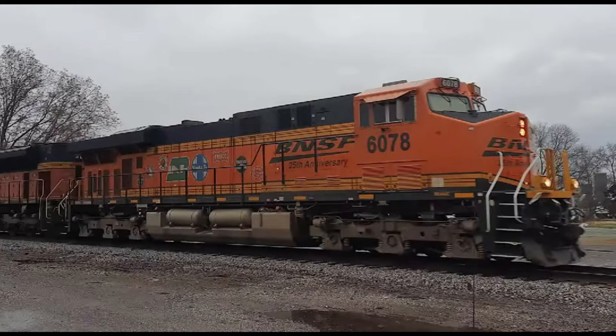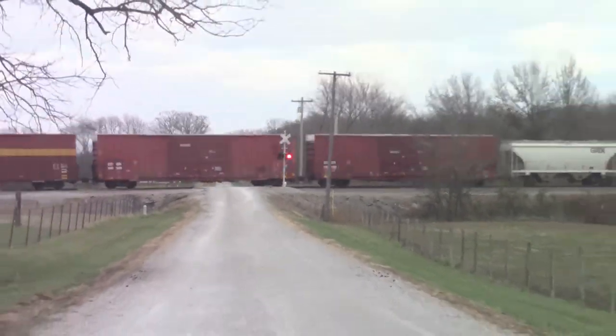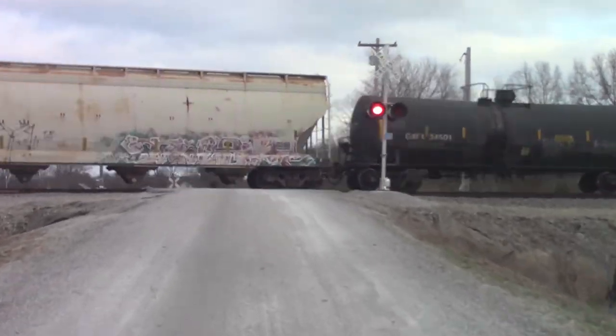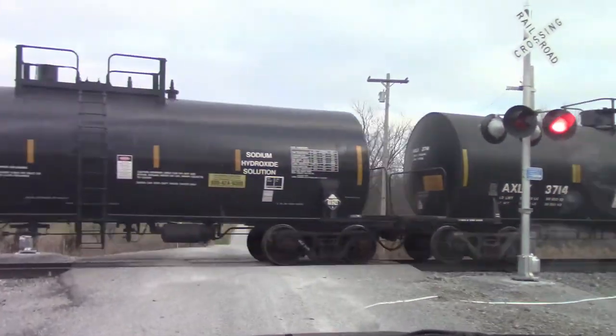Now it is time to move on to the BNSF Beardstown Subdivision. This is a shot of BNSF 6078, an ES44AC 25th Anniversary locomotive, leading a coal train in Waltonville, Illinois — the only good shot of a train I've caught there. The BNSF Beardstown Subdivision in Waltonville mainly runs coal trains; I'd say there are probably five coal trains a day on the Beardstown Sub.